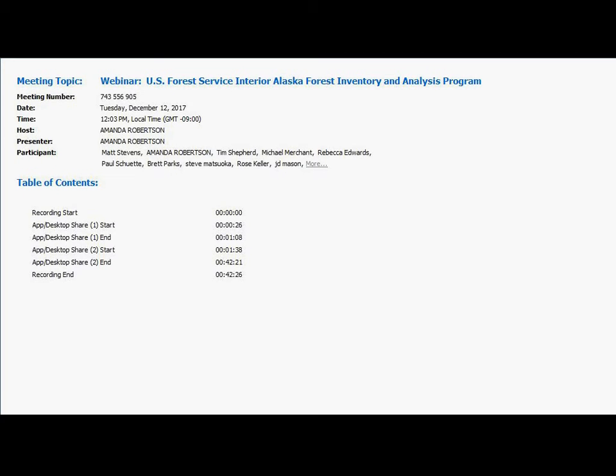Today we're very happy to have Kate Legner from the Interior Alaska Forest Inventory and Analysis Program with the Forest Service.